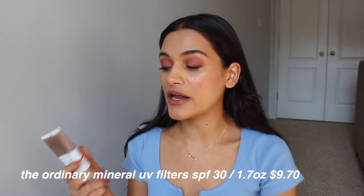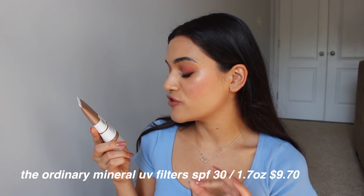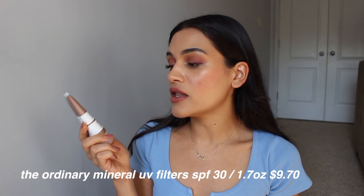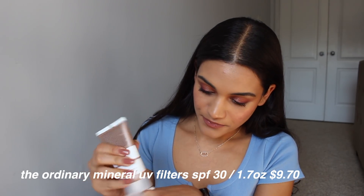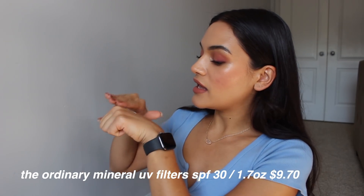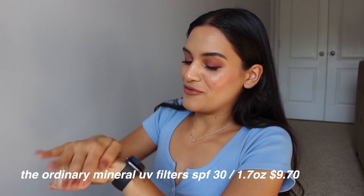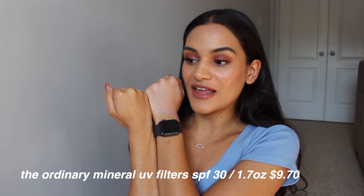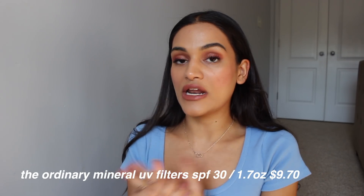They do have an SPF — this is the Mineral UV Filters SPF 30 with Antioxidants. I don't use this SPF very often at all. It gives me a really bad white cast so I don't like it. It's one of those types of sunscreens — I'll really try and blend it in but it just gives me the worst white cast. I think if you were very fair, maybe you could get away with using it, and it's very inexpensive with really clean ingredients. What you buy is what you buy — you're not buying a bunch of filler.